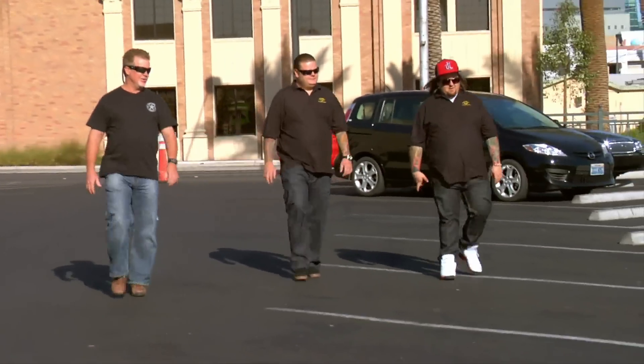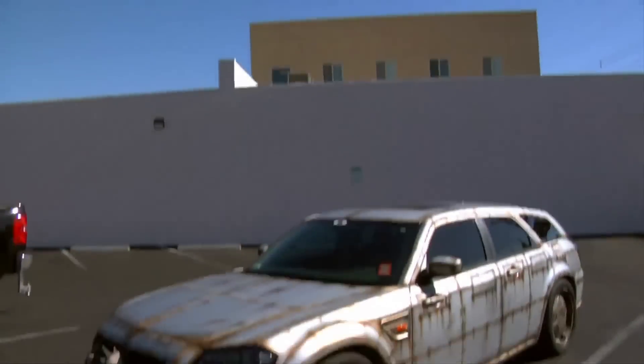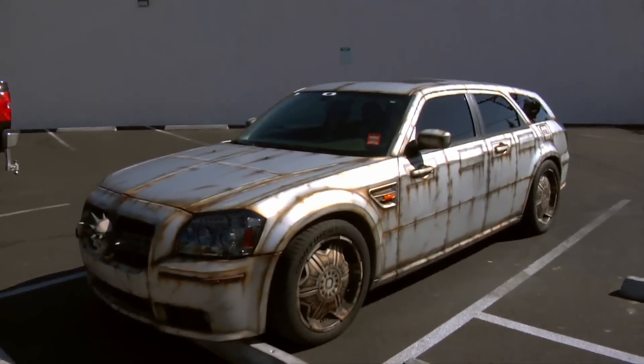Hey guys, this is my 2006 Dodge Magnum. Built it about three years ago, and time to build another one.